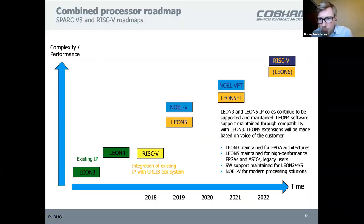Regarding the processor roadmap: you can see the NOEL5 and Leon 5 being developed right now, and those will be followed by fault-tolerant versions. Even though Leon 4 is being replaced by Leon 5 — our most high-performance machine at the moment in the Leon series — we will still support the Leon 3, 4, and 5 software ecosystem because they are software-compatible. The Leon 3 IP will continue to be maintained as it is an excellent architecture for FPGA.